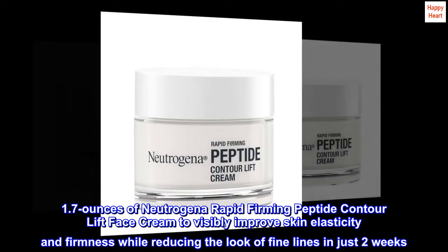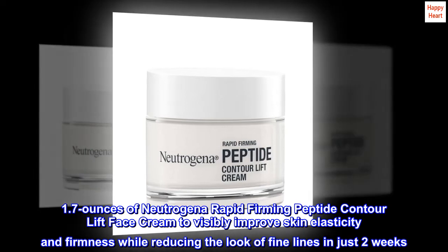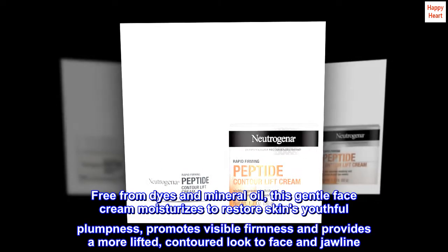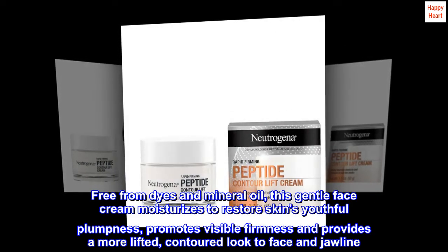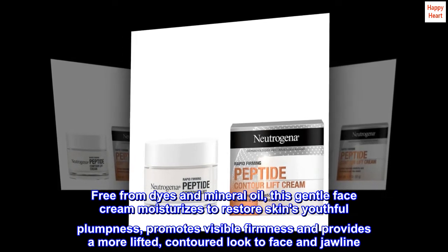1.7 ounces of Neutrogena Rapid Firming Peptide Contour and Lift Face Cream, designed to visibly improve skin elasticity and firmness while reducing the look of fine lines in just two weeks. Free from dyes and mineral oil, this gentle face cream moisturizes to restore skin's youthful plumpness, promotes visible firmness, and provides a more lifted, contoured look to face and jawline.